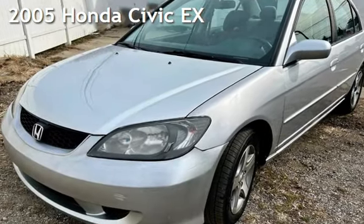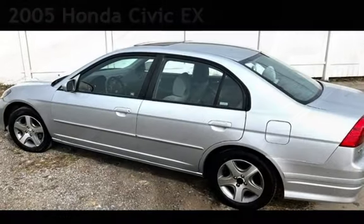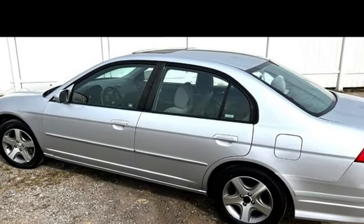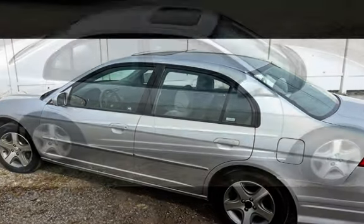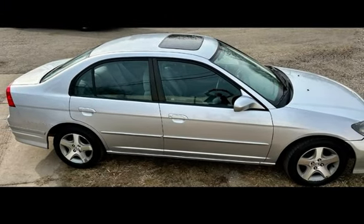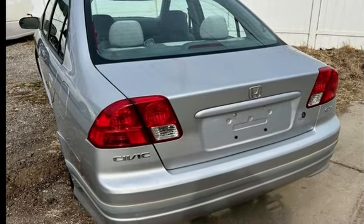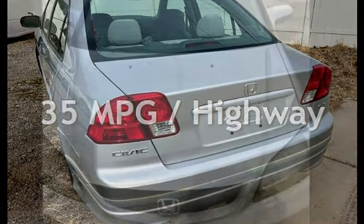Presenting a pre-owned 2005 Honda Civic EX. This four-door sedan has a four-cylinder, one-liter i4 engine, with front-wheel drive and an automatic transmission. Estimated fuel economy for this vehicle is 26 miles per gallon in the city and 35 miles per gallon on the highway.